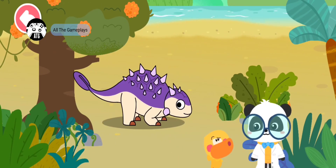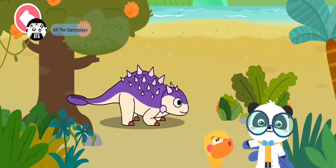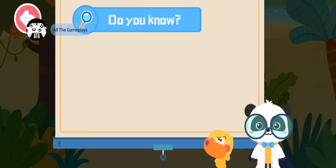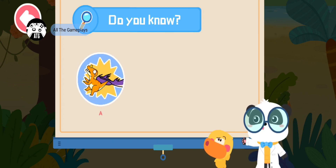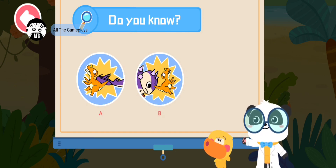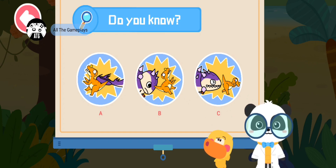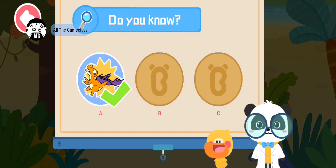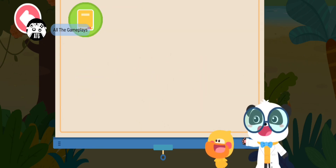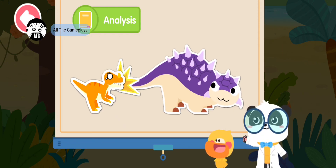Does Euoplocephalus fire at enemies just like a tank? Of course not. Do you know how Euoplocephalus attacks its enemies? A: it attacks its enemies with its tail. B: it knocks its head against its enemies. C: it bites down on its enemies. That's right, you are right! Euoplocephalus swings the bony club on its tail to fight off other dinosaurs.